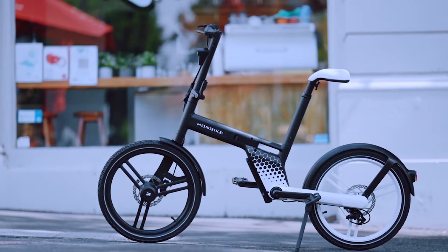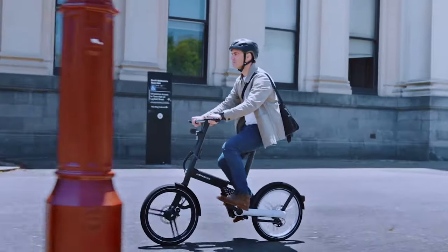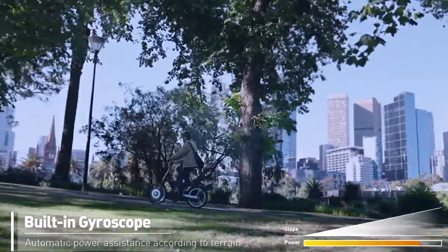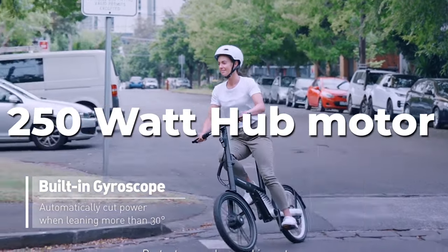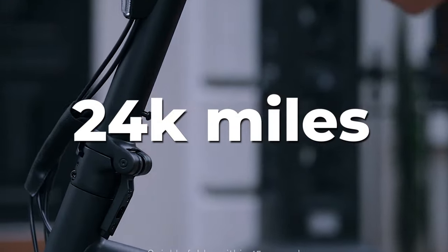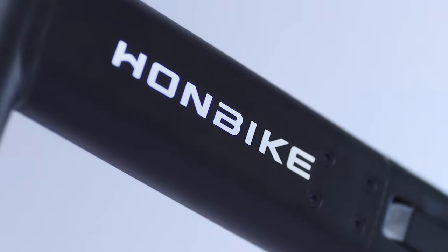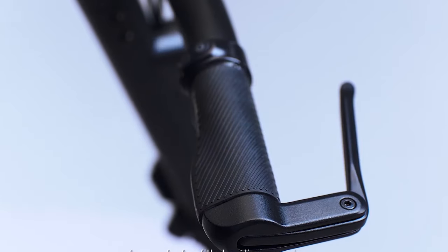And now for number one on our list — the Hon Bike. This chainless e-bike features a Hill Assist function where a smart sensor detects whether you're going uphill or downhill for a comfortable ride. The smart sensor also protects you at sharp turns if the bike tilts beyond 30 degrees. It features the smallest 250-watt hub motor, and its drive-shift system can run over 24,000 miles without any maintenance. The bike weighs about 45.9 pounds, has a maximum speed of 15.5 miles per hour, a range of 28 miles, and a charging time of 3.5 to 4 hours.